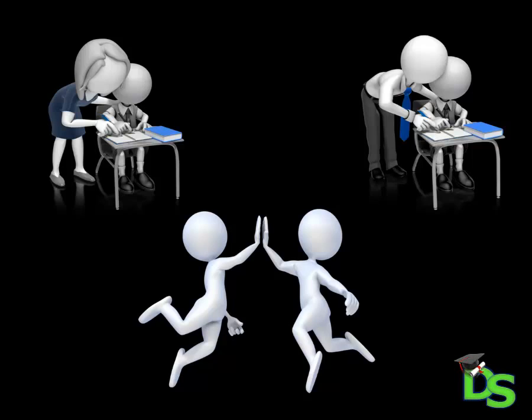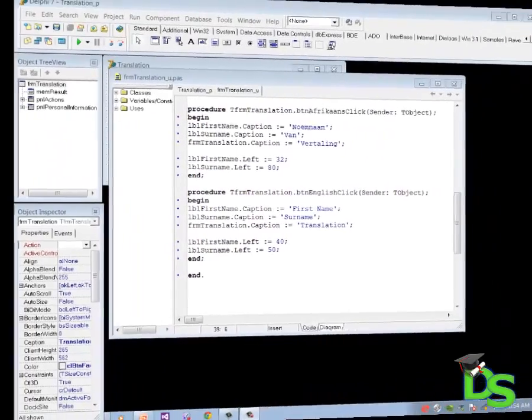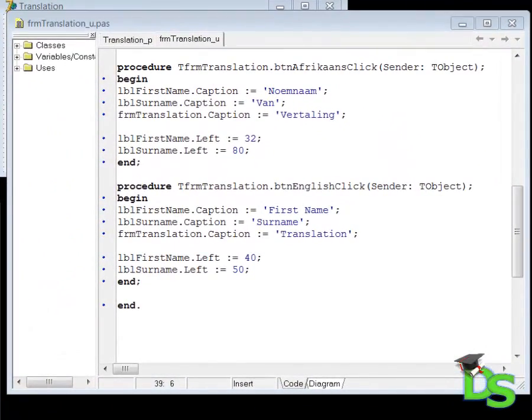Now let's go and see how we can improve the readability of the code that we wrote in the previous lesson. Here you can see the code editor window and the click event handlers for the Afrikaans and English buttons. Documenting your code means that you are explaining to yourself, your teammates, or your teacher what your code means. We call this writing comments.